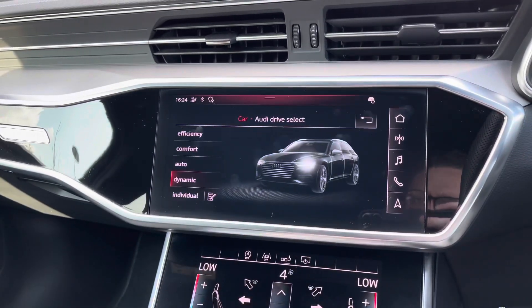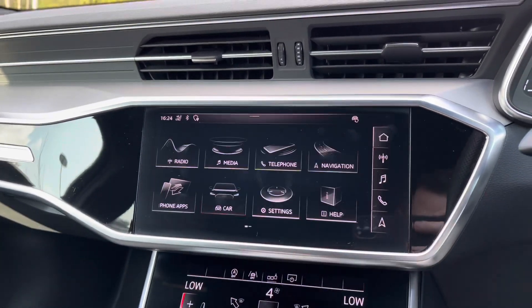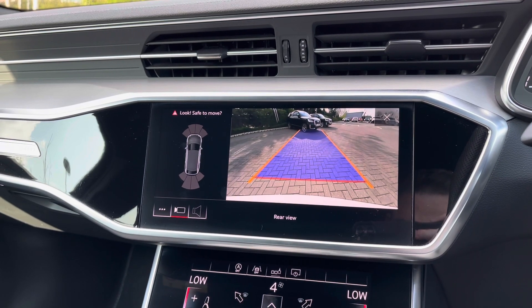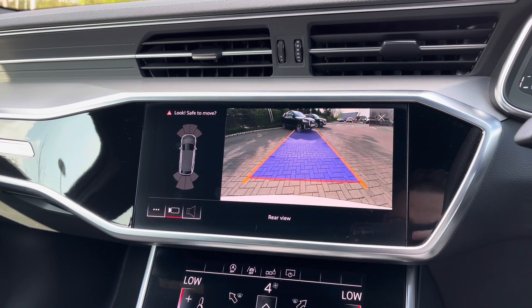Coming into the car's menu we have the Audi Drive Select system with efficient, comfort, auto, dynamic and individual driving styles to choose from. A really handy feature is the car's built-in front and rear parking sensors with the rear view camera, making parking, reversing and manoeuvring the vehicle really nice and easy, especially if you haven't had a vehicle of this size before.